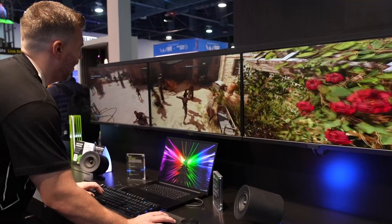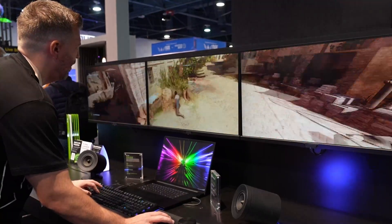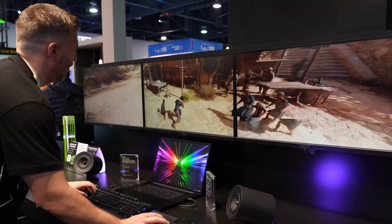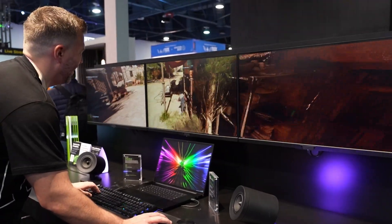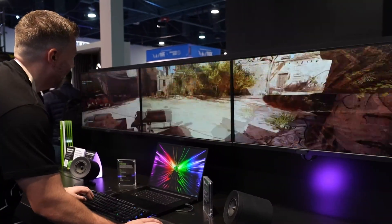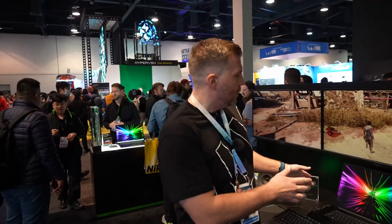Behind me is the world's first Blade 18 2024 — this is an engineering sample, it's not out yet. It's supposed to come out around March or April 2024. They don't have an official release date, but that's when they're estimating it'll be officially available.